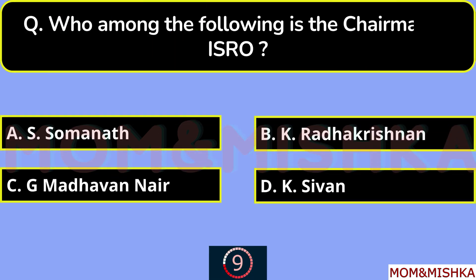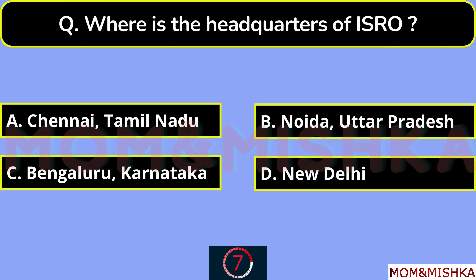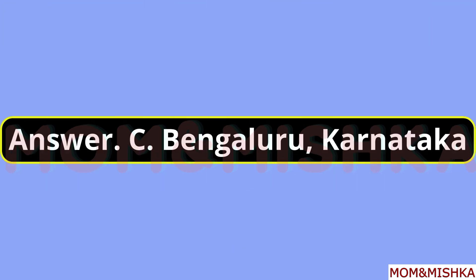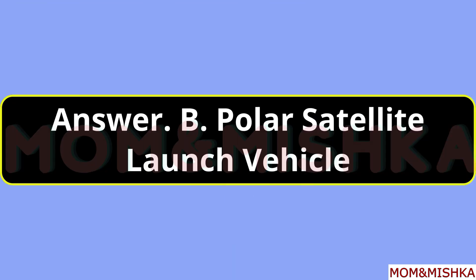Who among the following is the chairman of ISRO? It's S. Somanath, option A. Where is the headquarters of ISRO? It's in Bengaluru, Karnataka, option C. What does PSLV stand for? It stands for Polar Satellite Launch Vehicle, option B.